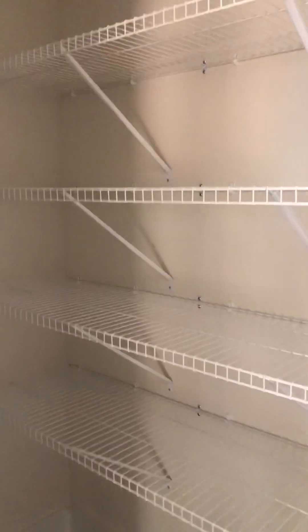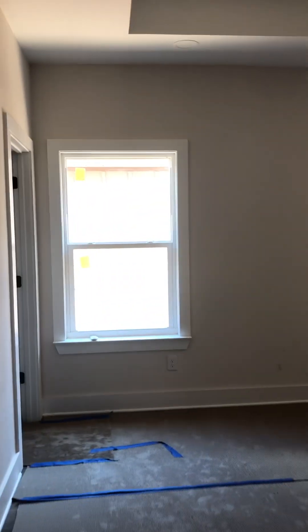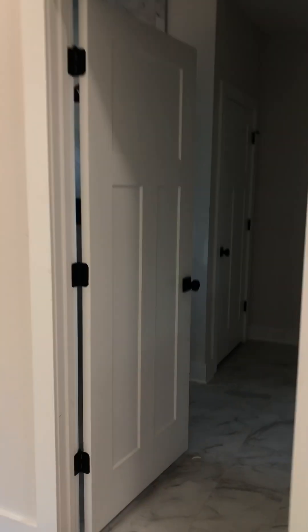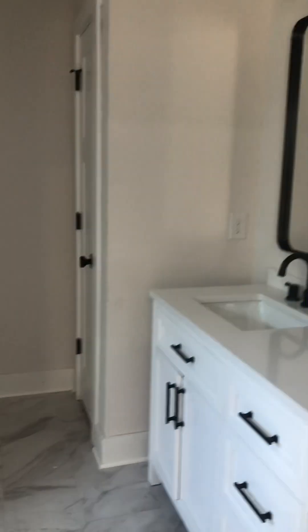Pantry closet. And the master suite. Walk-in closet — good size. Zero entry shower with two shower heads. Water closet. And a linen closet.